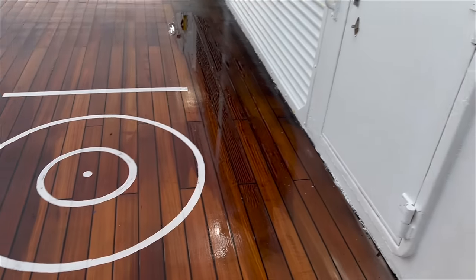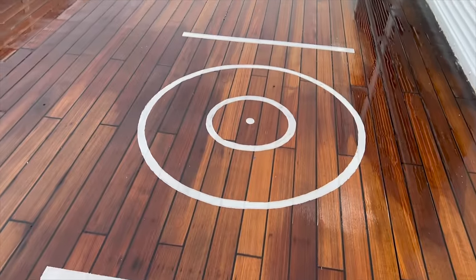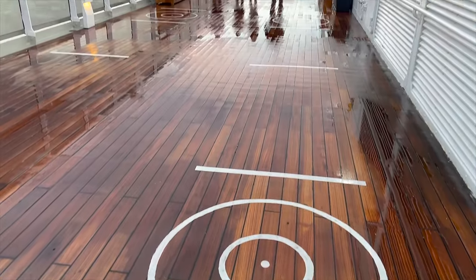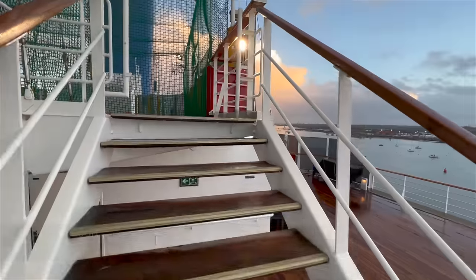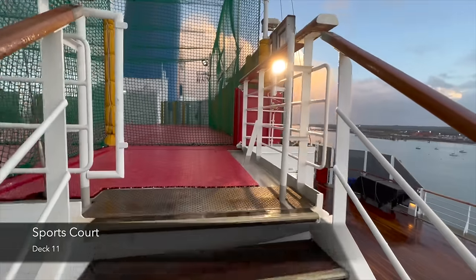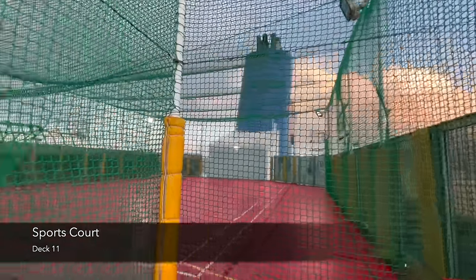Also on deck 10 are the deck games. I love shuffleboard on a cruise — you'll find all the rules for the relevant deck game on the wall of the ship, and then the board and all your equipment down on the deck.